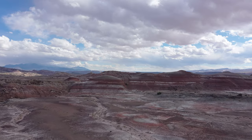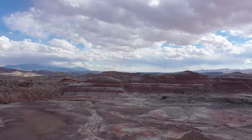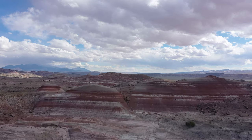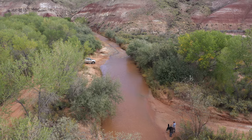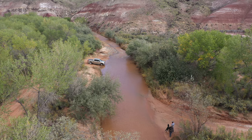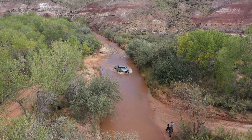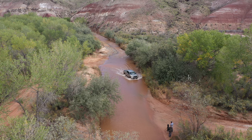By late afternoon we had reached the Bentonite Hills near the highway. These striped hills range from blue to almost red. Then, to get back to the main highway, we had to ford the Fremont River. I'd been concerned about this earlier in the day, but the water was only about a foot deep and barely reached the running boards on my truck.